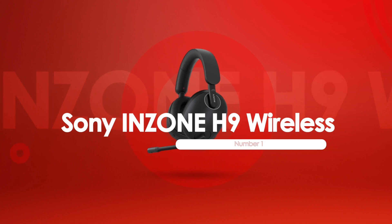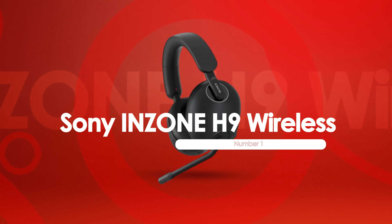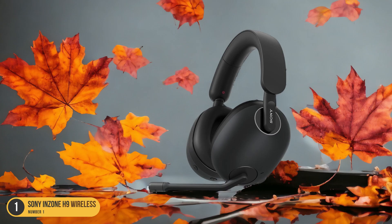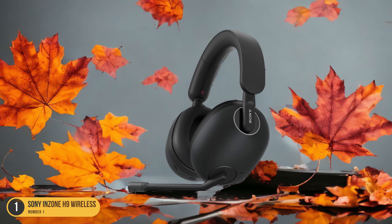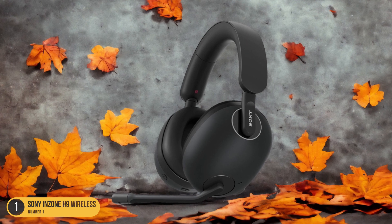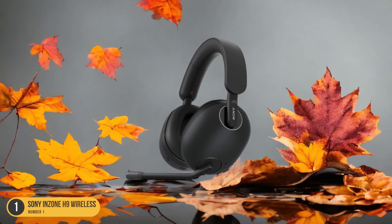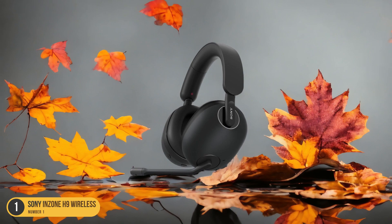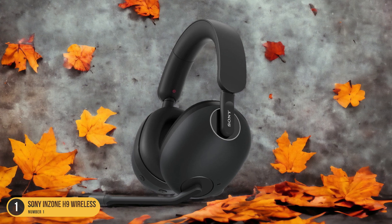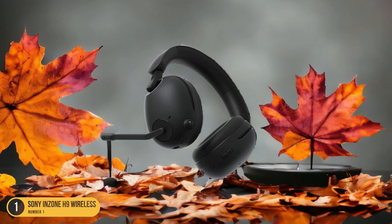At number 1, we have the Sony Inzone H9 Wireless, best for gaming. The Sony Inzone H9 Wireless headphones stand out as a top choice for immersive gameplay. These headphones are specifically designed for PS5, offering a seamless wireless experience with a low-latency USB dongle for optimal performance. The active noise-canceling system effectively blocks out ambient noise, allowing you to focus solely on the in-game soundscape. The headphones deliver a sound profile that accentuates a game's sound effects, providing a heightened sense of realism and immersion, enhancing every gaming moment.